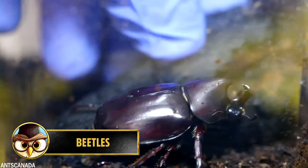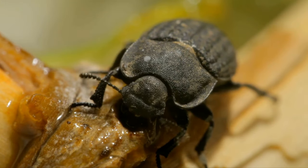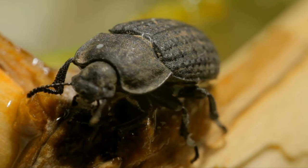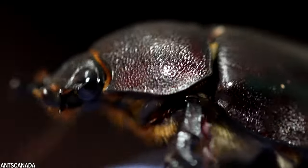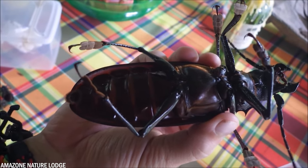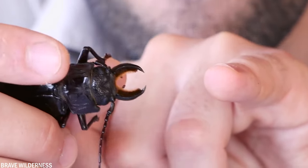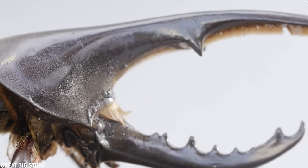How can beetles be dangerous? In the world, there are said to be over 350,000 different species of beetle, so it's only natural that there are dangerous species among them, and some of them can actually bite you. Let's start with the Titan beetle, one of the largest insects in the world, measuring nearly 17 centimeters in length. They live mainly in rainforests, and their lower jaw is powerful enough to break pencils in half, let alone pierce human flesh.